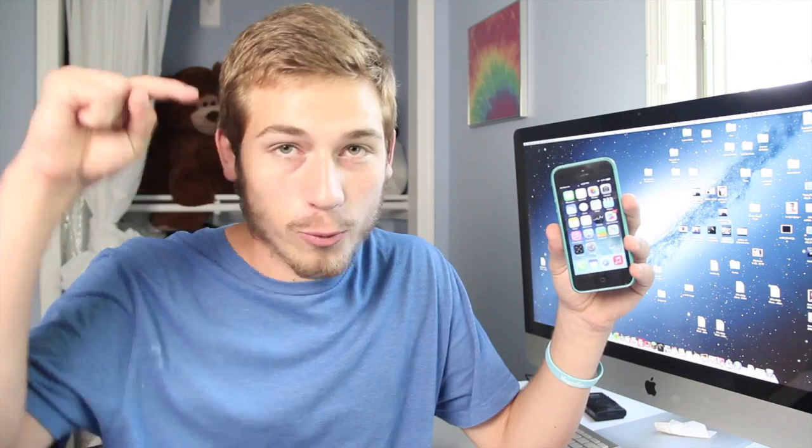What's up guys? In this video I'm going to be showing you how to get iOS 7 beta 1 on your device right now, and tell you why you shouldn't get iOS 7 on your device.